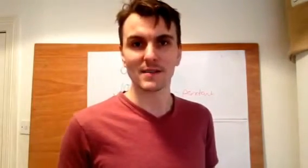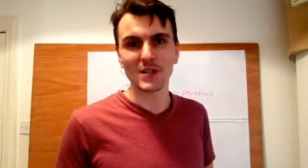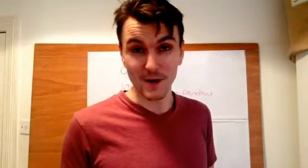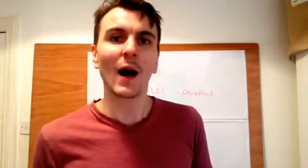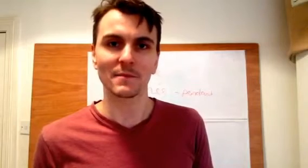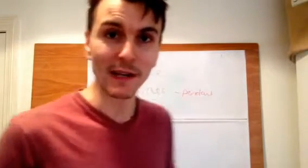Today's video is part of our series where we look at confusing words, where we have different things going on in French and we want to work out which one is which. The first video in this series is about the difference between jour and journée, soir and soirée, an and année, and matin and matinée. Before we go any further, let's quickly look at those words.